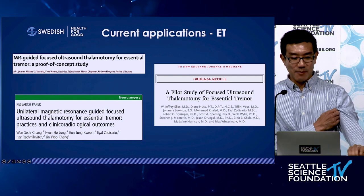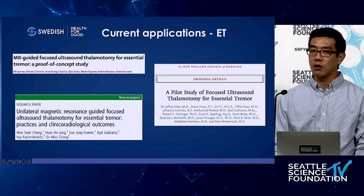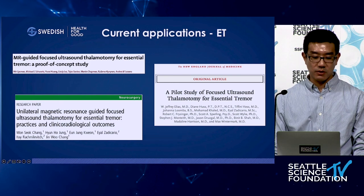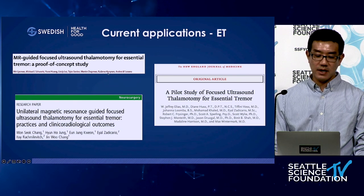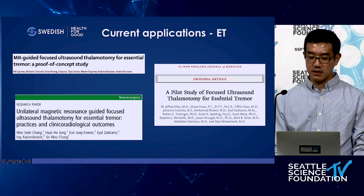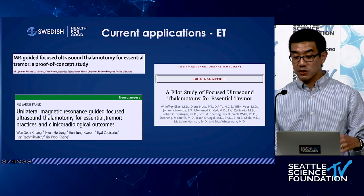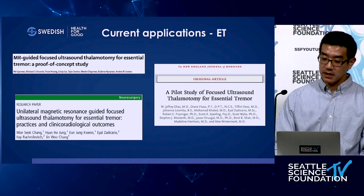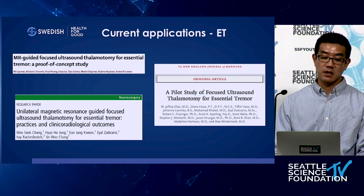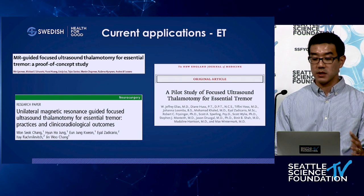Beginning in the early-to-mid 2010s, three small open-label trials investigated focused ultrasound for essential tremor: the Canada group published in Lancet Neurology, the UVA group in the New England Journal, and the Korean group in JNNP. These were three small, open, non-blinded trials with anywhere between 4 and 15 patients. However, they demonstrated promising results with minimal side effects regarding focused ultrasound thalamotomy, paving the way for a larger controlled trial.